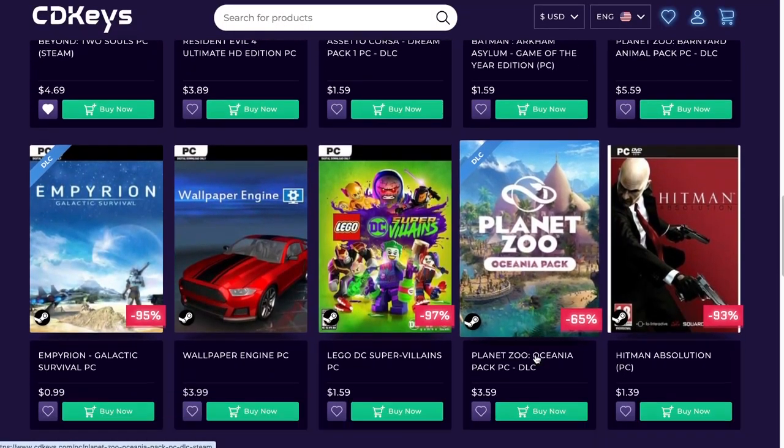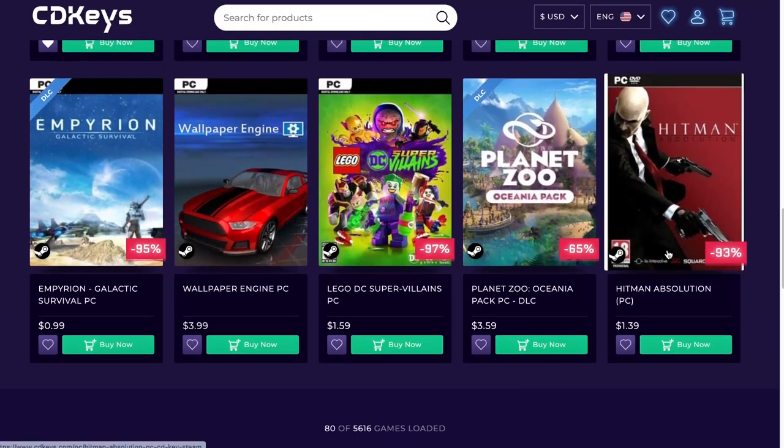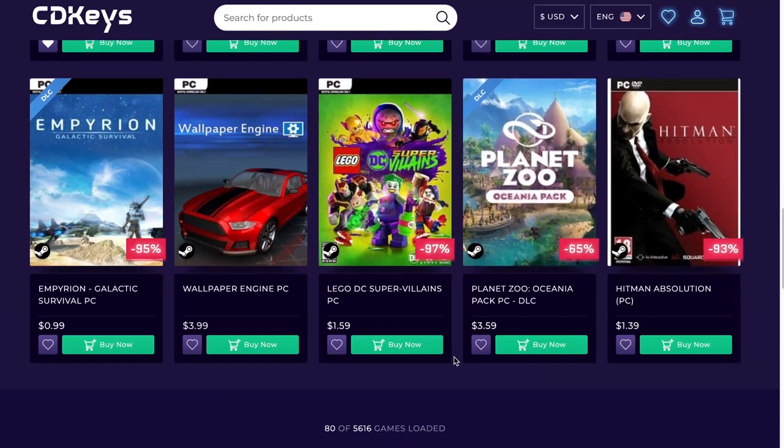More Batman in here. Hitman series — Hitman, pretty fun game, and $1.39, can't go wrong with that.